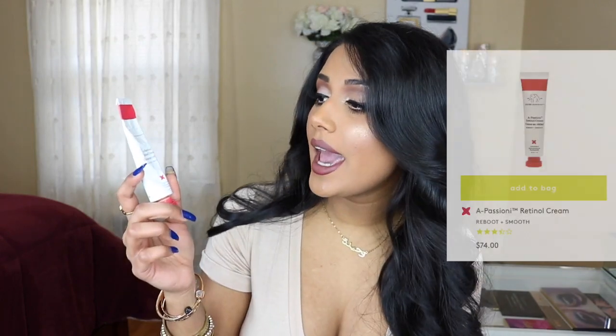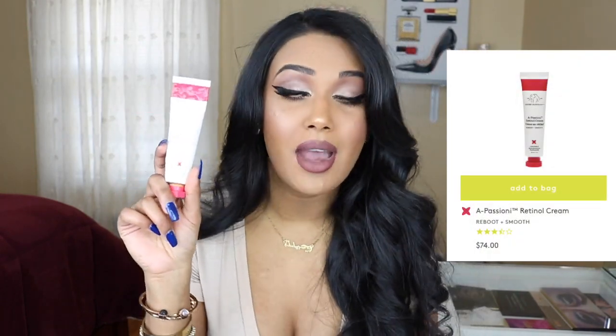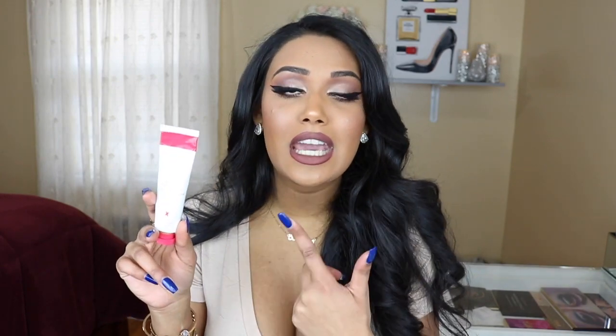So the first thing I have been using from Drunk Elephant is this — the Apassione Retinol Cream. This has been life-changing for me. If you guys know anything about retinol, it does make your skin peel. If you have never used retinol on your skin, follow the directions — do not go off on your own. And they do recommend you use it every other day, making sure you skip one day.